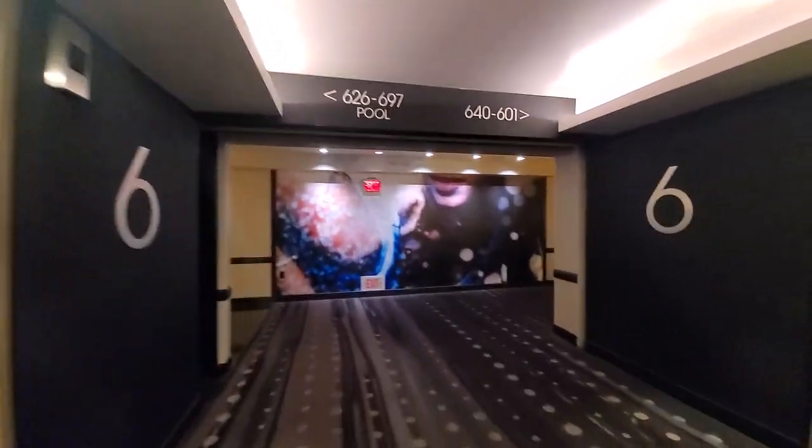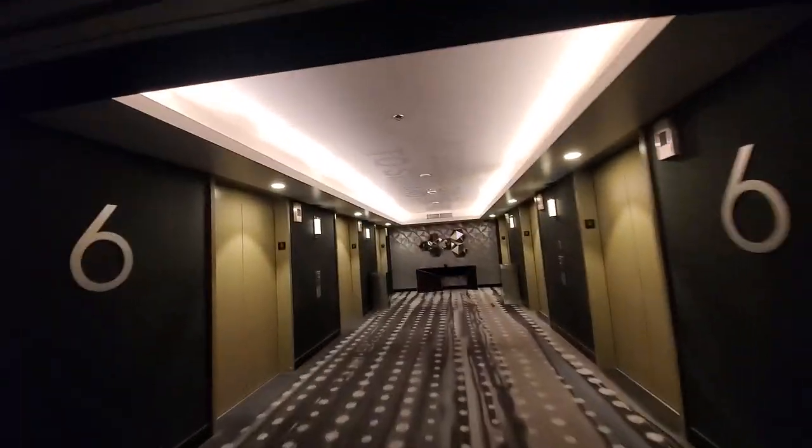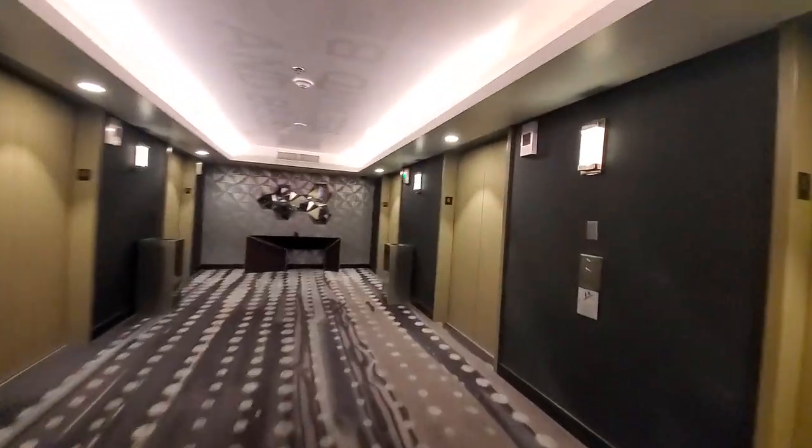These are the low-rise elevators at the south tower — south, south elevators, south low-rise elevators.